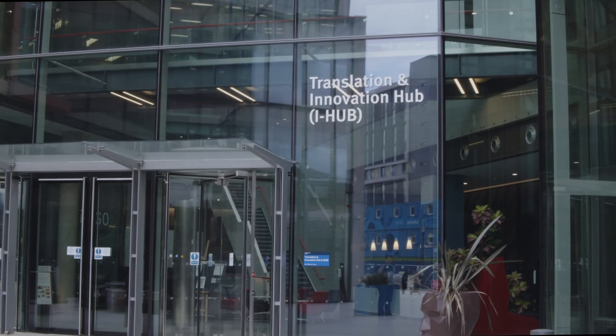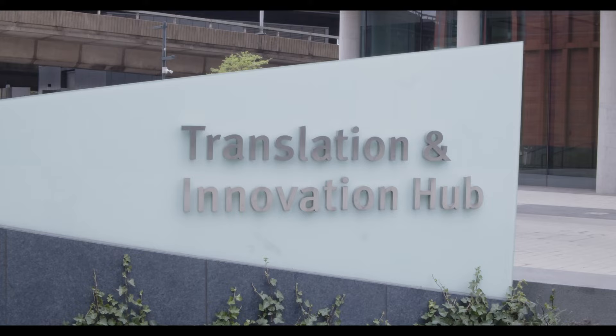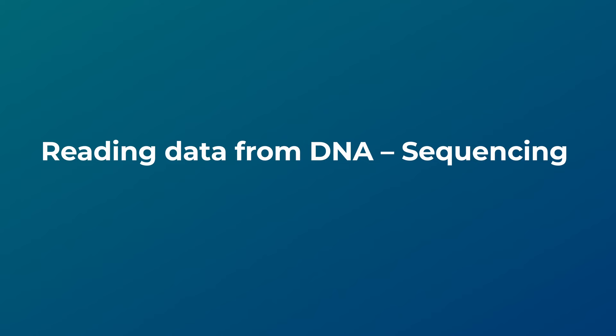We are now based in the innovation hub on the White City campus, and that's where we are today.